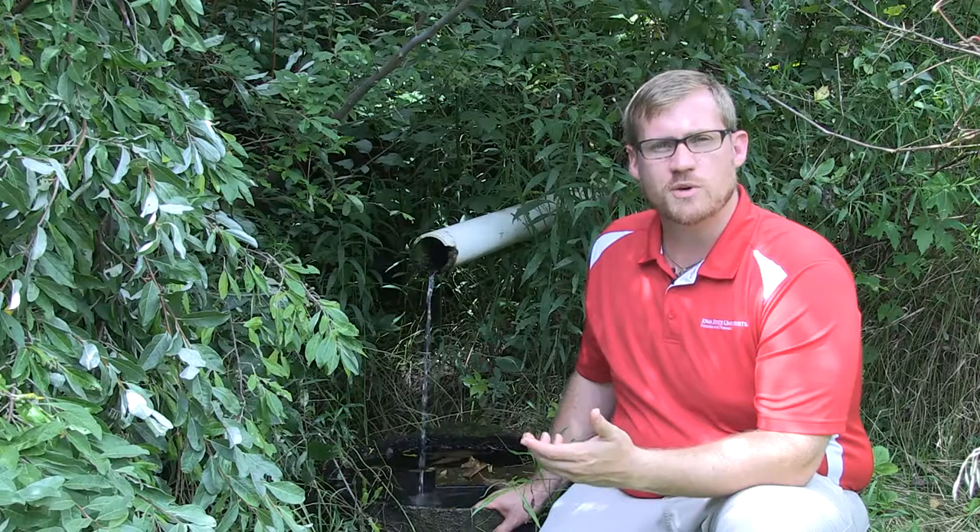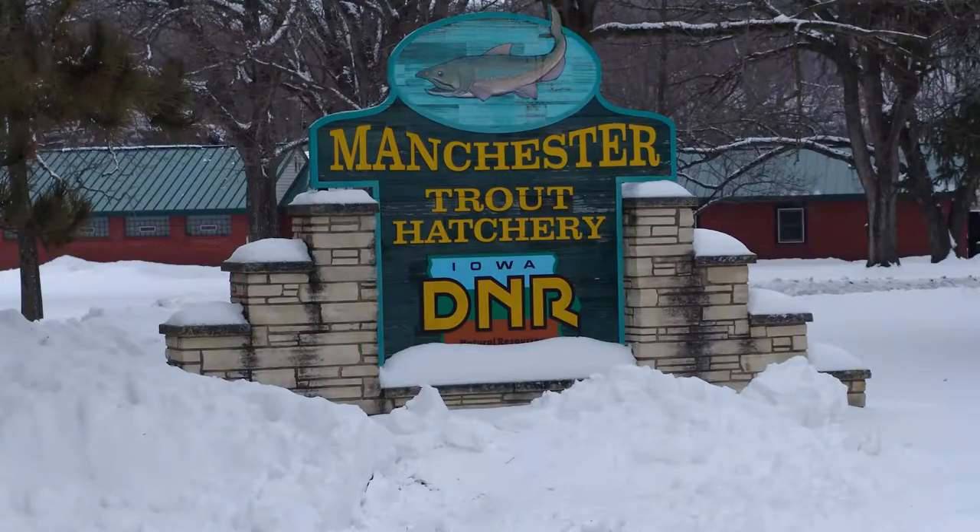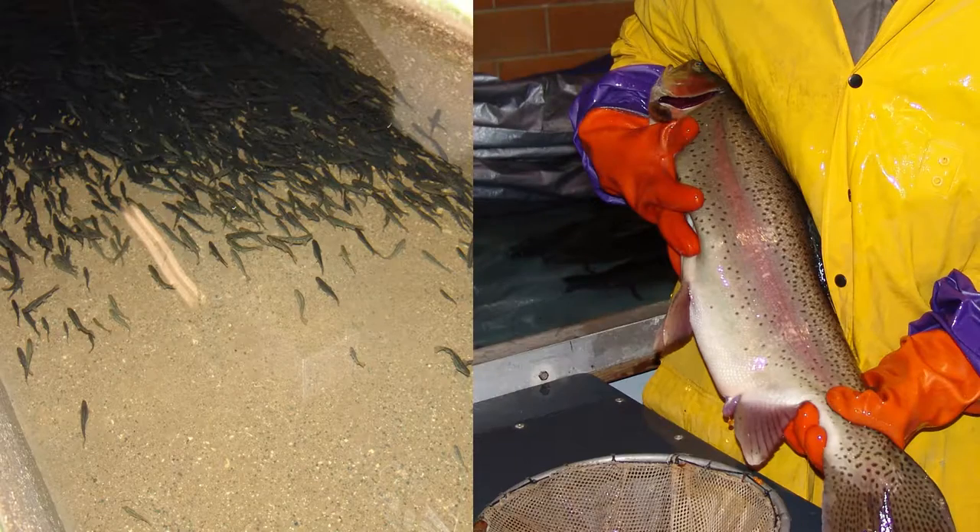A lot of our Department of Natural Resource agents will use an artesian well like this, especially up in northeast Iowa, to produce trout to stock our state fisheries.